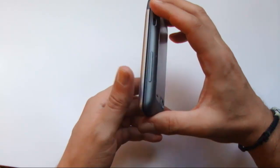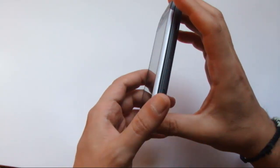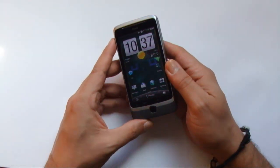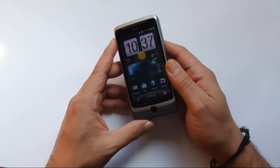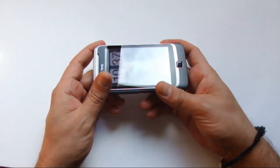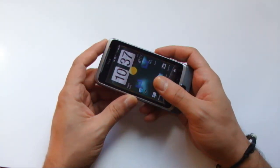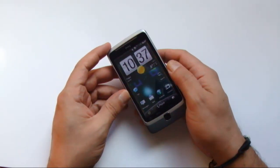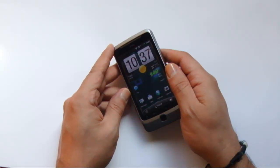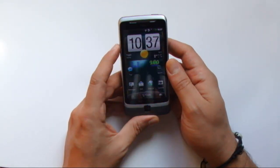In alternativa avrebbe potuto usare un magnete per garantire la tenuta del sistema di chiusura, anche se il device viene tenuto con impugnature improbabili. E chissà che davvero HTC non si decida di inserire molle e calamite dentro la QWERTY keyboard, a scapito — speriamo di no — di dimensioni e peso. In ogni caso l'HTC Desire Z è un buon terminale che ha molti pregi e qualche limite, ma tra i difetti non c'è di certo la tastiera.